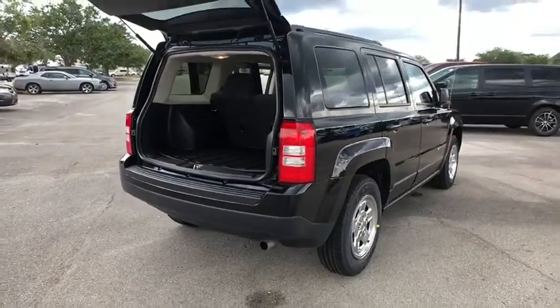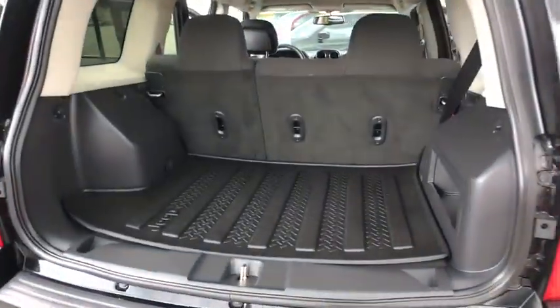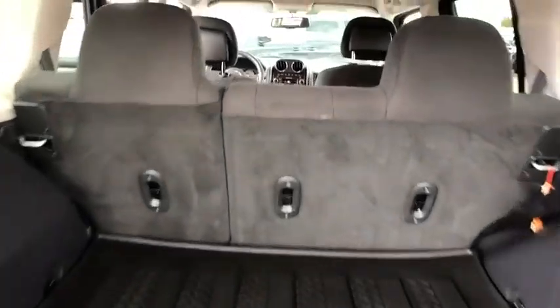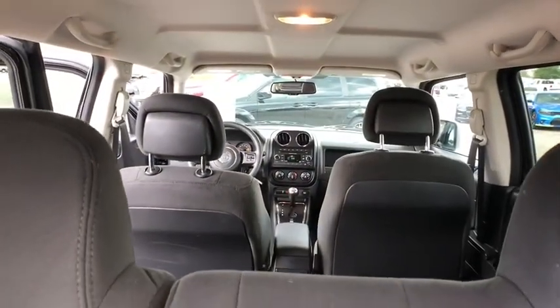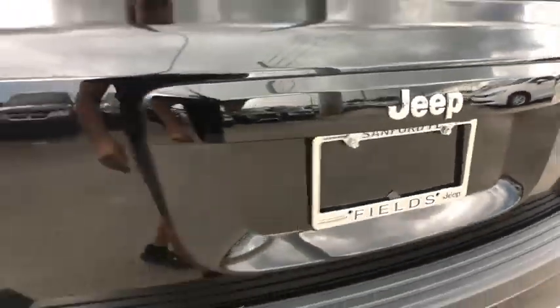Here are some of this vehicle's great options: stability control, traction control, anti-lock braking system, Bluetooth, power steering, adjustable steering wheel, cruise control, auto dimming rear view mirror, floor mats, AM FM stereo radio.